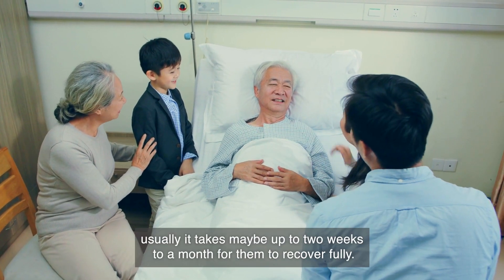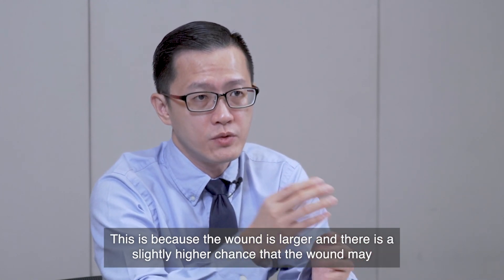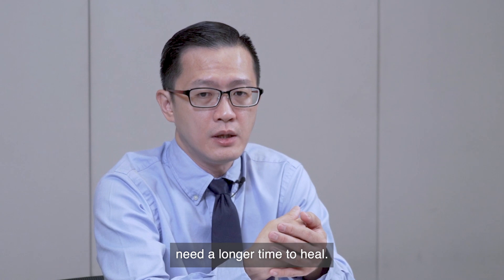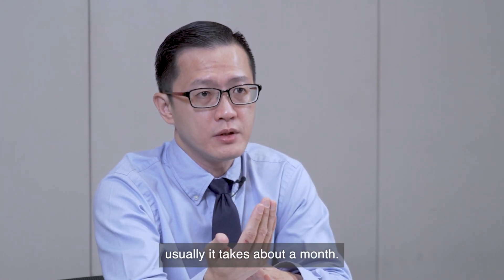As compared to patients with open surgery, it usually takes maybe up to two weeks to a month to recover fully, because the wound is larger and there is a slightly higher chance that the wound may take longer to heal. To be able to go back to full physical activity usually takes about a month.